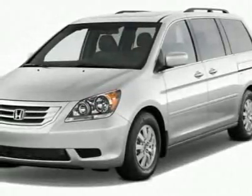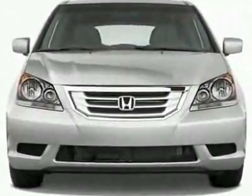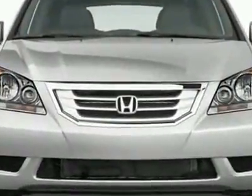Look at this new 2010 Honda Odyssey EX-L. For your protection, this vehicle has a full factory warranty.